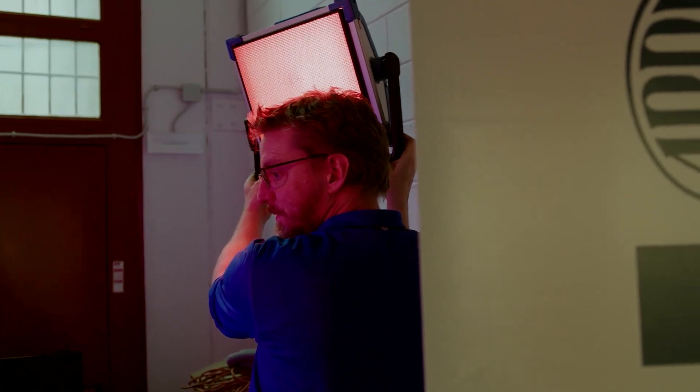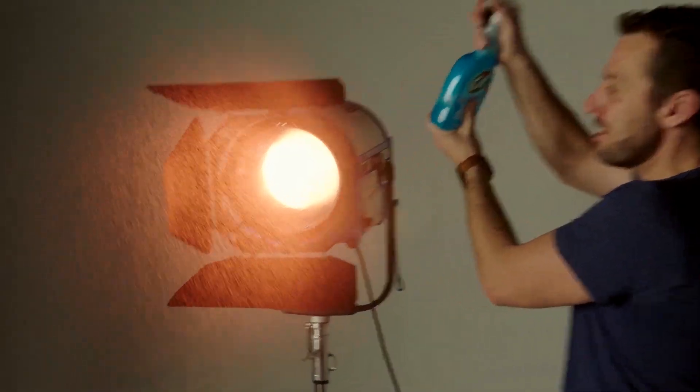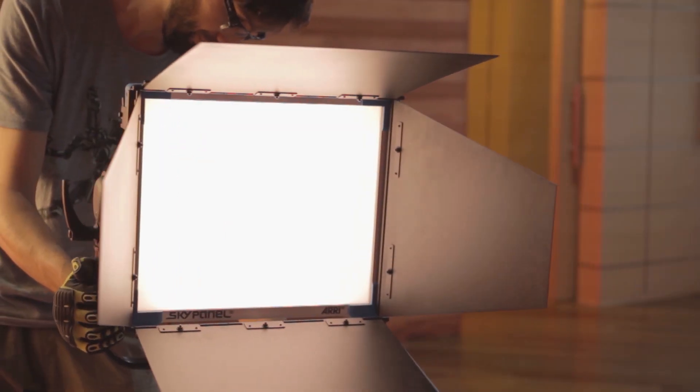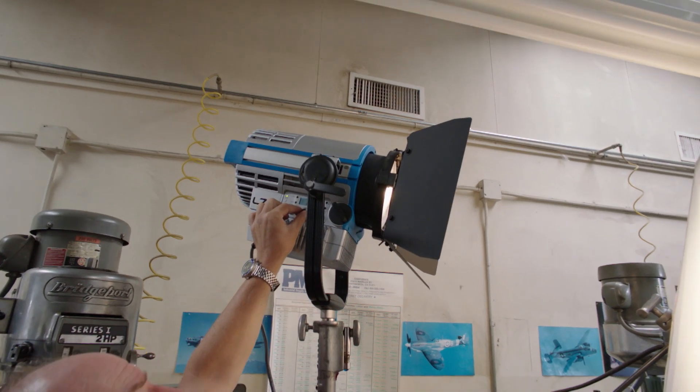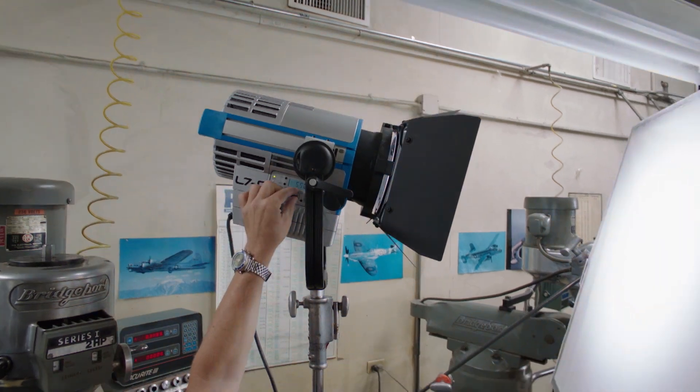Lighting needs run the gamut from huge budget productions to small DIY video bloggers, and there's something for every niche. By understanding the power and benefits of these lights, you'll understand why buying an ARRI light is the right investment. We're very proud that the world's best movies — the Academy Award-winning movies — are largely shot with ARRI cameras and supported by ARRI lights as well.